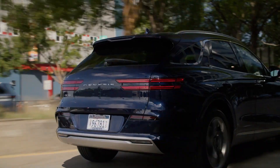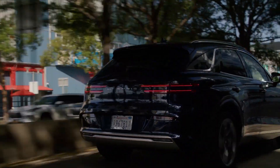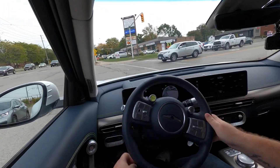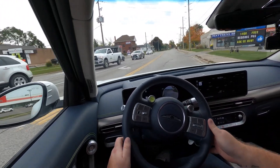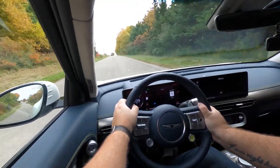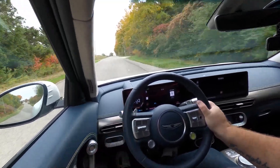Each mode is ideal for a different type of journey. For a smooth ride, the comfort mode is unmatchable. When wanting to test the GV60 to its limit in speed and performance, there is no better mode than sport mode. The eco mode has been tailor-made for higher efficiency levels. It seems that Genesis has thought of it all.